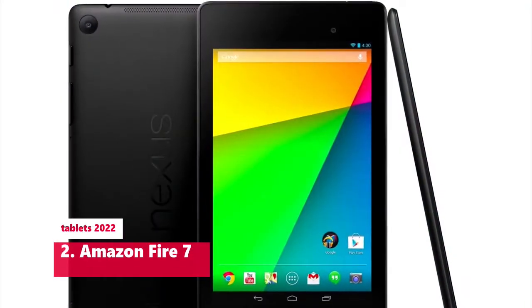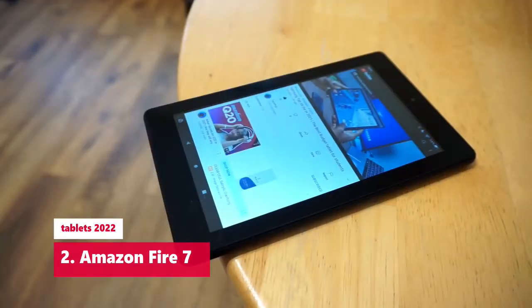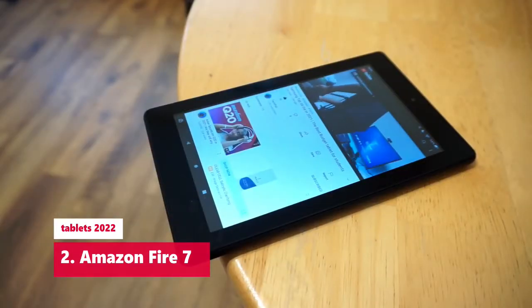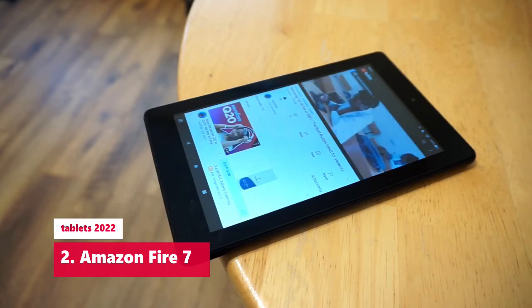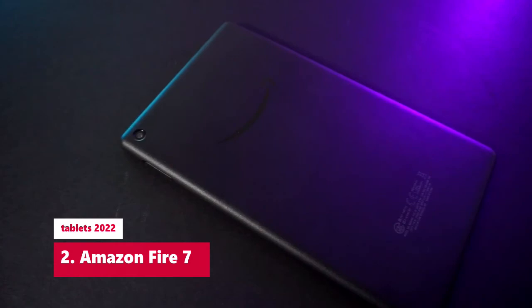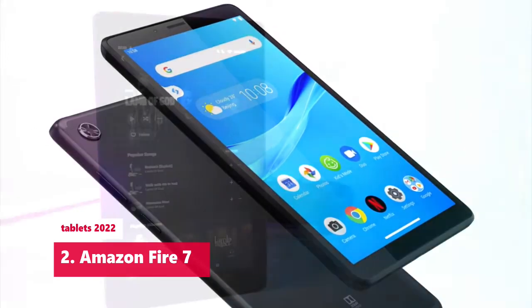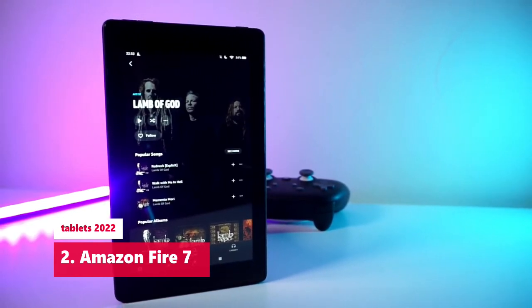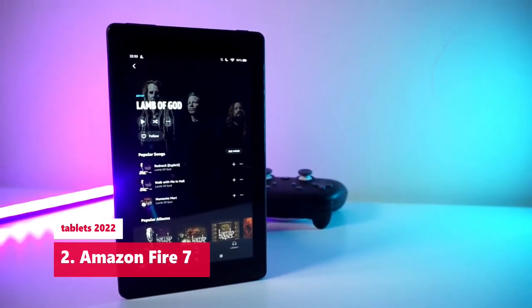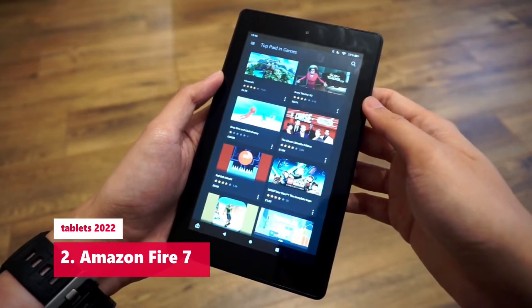Amazon Fire 7. CPU: quad-core 1.3 GHz processor. Camera resolution: 2MP rear, 2MP front. Display: 7 inches, 1024x600 pixels. Storage: 16GB or 32GB. Memory: 1GB. Ports: headphone jack, micro USB, micro SD. Dimensions: 7.6x4.5x0.4 inches. Weight: 0.6 pounds (10.1 ounces). Wi-Fi: 802.11a/b/g/n.